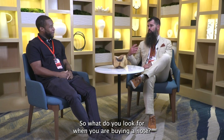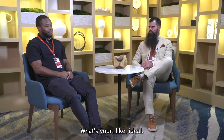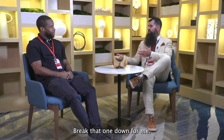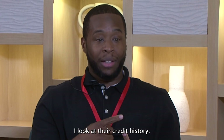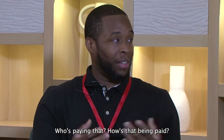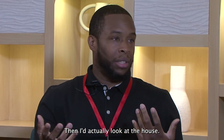So what do you look for when you are buying a note? Obviously it's going to be at a discount. Say I have a $100,000 property with a normal 20% down — so it's an $80,000 note with 20% equity. I'd look at how you underwrote the borrower, their credit history, whether you're servicing it — meaning are you escrowing for tax and insurance, who's paying that. I'd also look at how long they've been paying, their pay history.